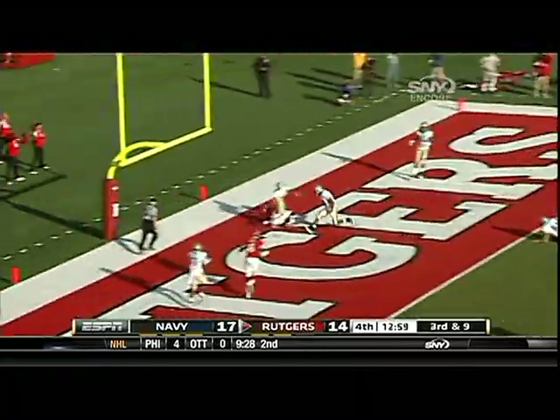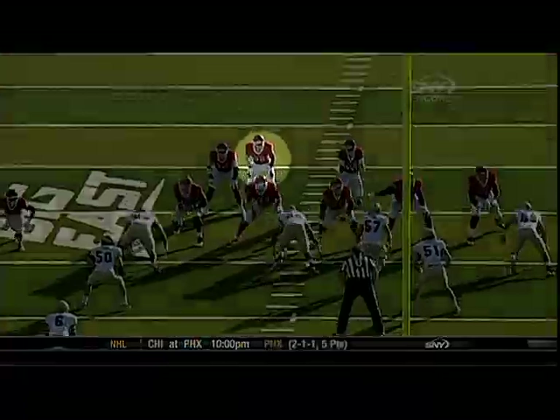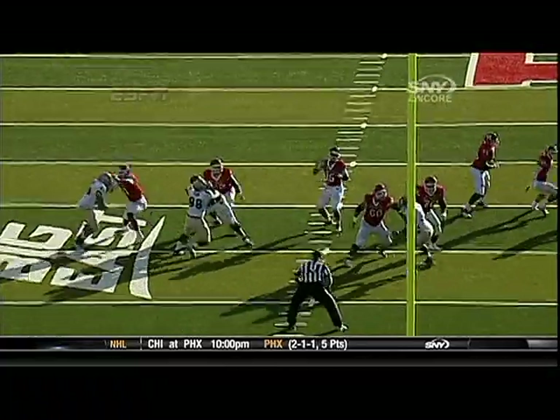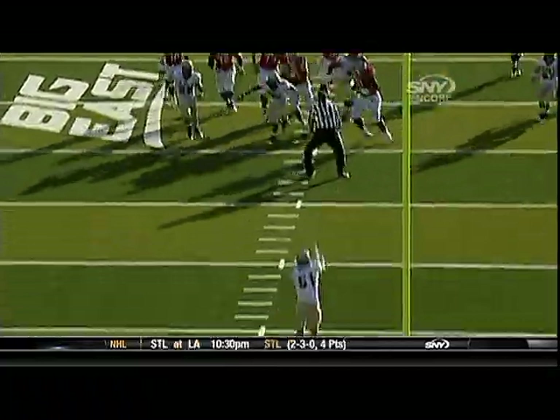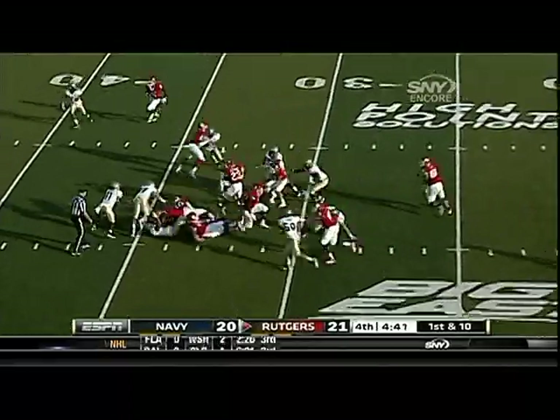Novo with all kinds of time, throws — touchdown! It was a heck of a throw by Gary Novo, with great protection up front by his offensive line. Watch him step in the pocket. Brandon Jones had the field goal block.